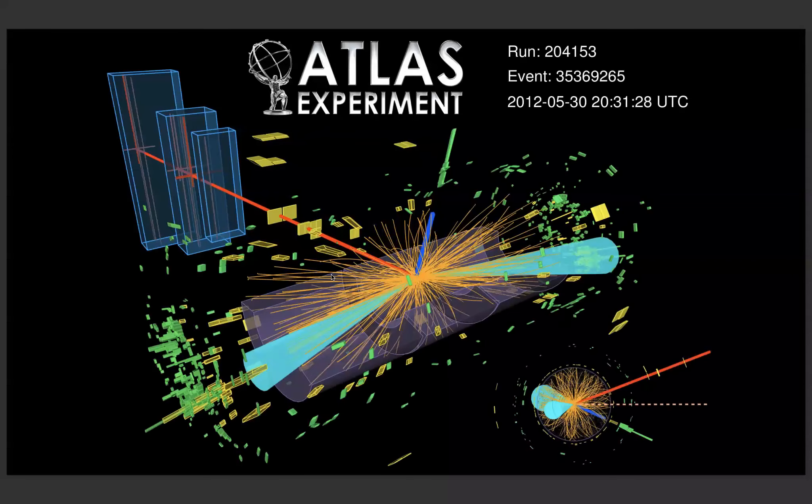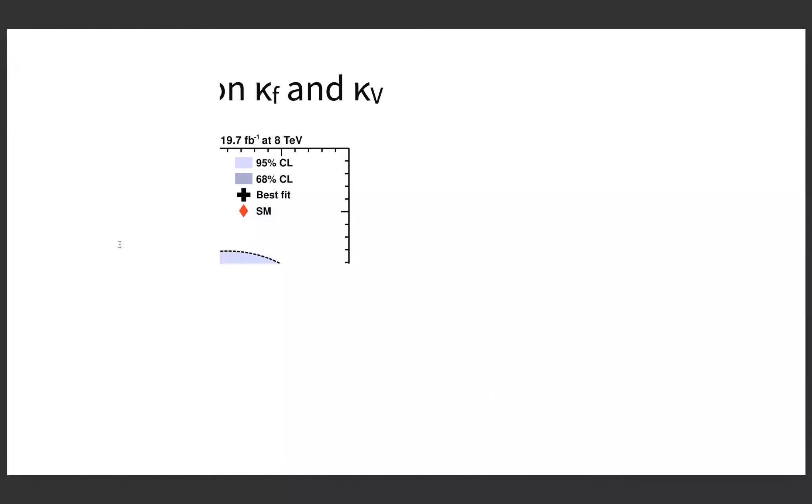You can see a very nice candidate event at the highest BDT scores in the vector boson fusion channel that ATLAS observed: the two forward jets shown as blue cones, a reconstructed muon, a reconstructed hadronic tau candidate, and the VBF topology — a beautiful event display illustrating this evidence.